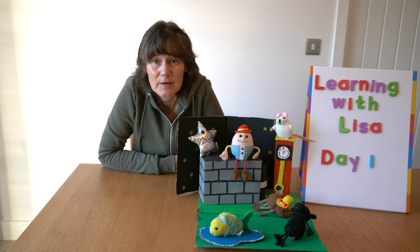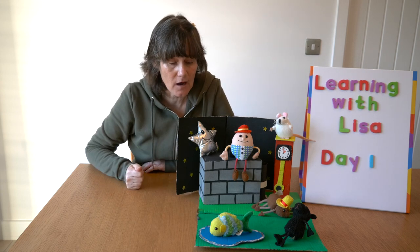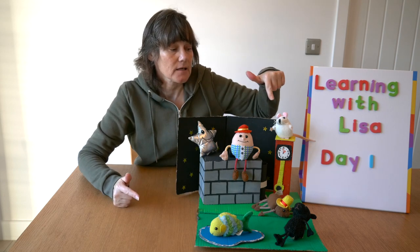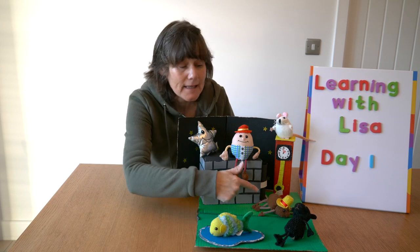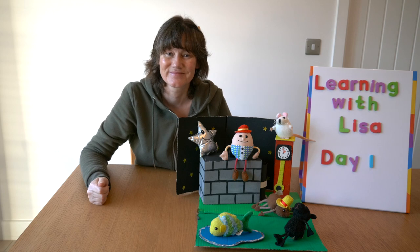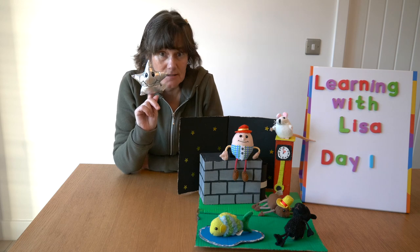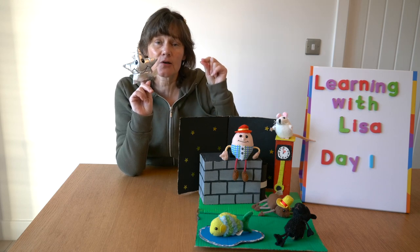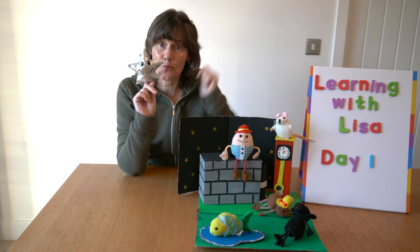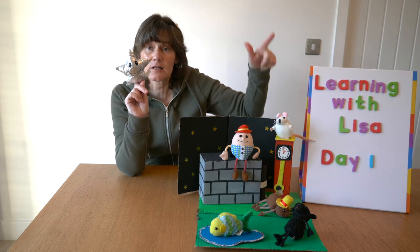Let's begin by seeing which nursery rhyme characters we have. We have Twinkle Twinkle Little Star, a little fish, Humpty Dumpty, Hickory Dickory Dock mouse, Incy Wincy Spider, and Baa Baa Black Sheep. Today I think we're singing Twinkle Twinkle. Twinkle twinkle little star, how I wonder what you are, up above the world so high, like a diamond in the sky.